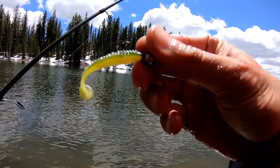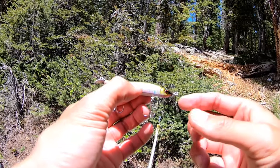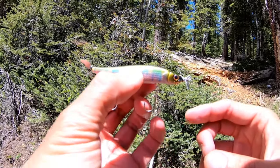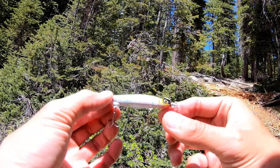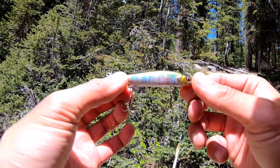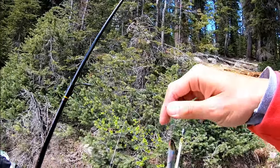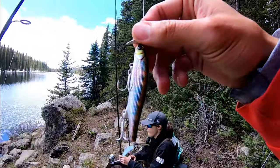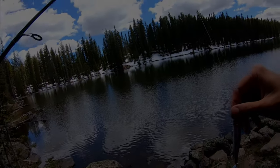I'm gonna try a different pattern now — we definitely know that this one's working. This is the Jackal Eye Prop. Spy bait technique — it's got two props, front end and back end. I'm excited for it, it looks super cool. Got this on six pound test. This thing's a lot heavier than it looks so definitely don't want to throw this on four and have it snap off — these are not very cheap.